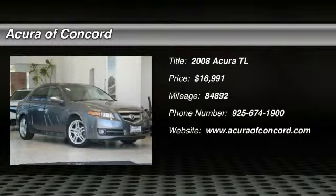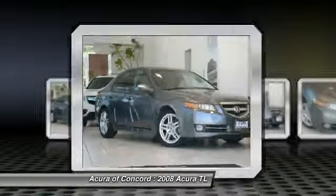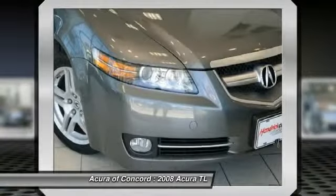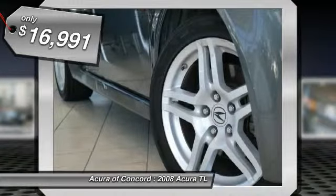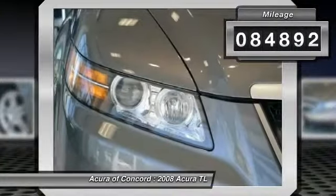The 2008 Acura TL. The Acura TL is a strong choice for people looking for a mid-size luxury vehicle. Offering a typically spacious Acura interior, this car is loaded with high-tech features and receives top scores in crash tests and is priced below $20,000. This vehicle has less than 85,000 miles.